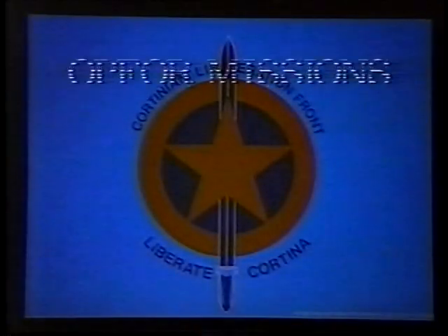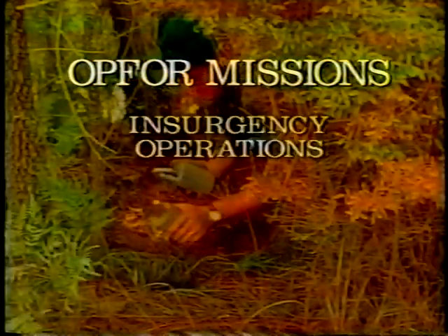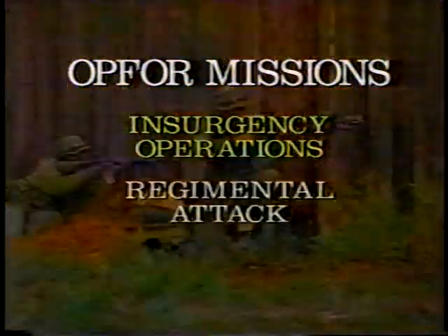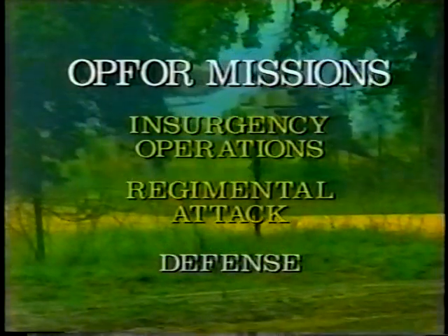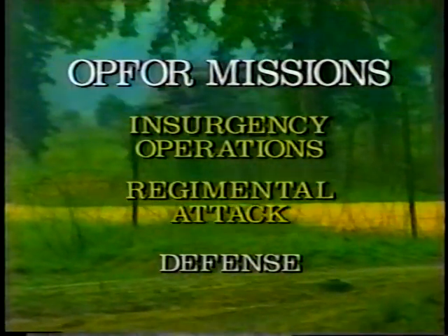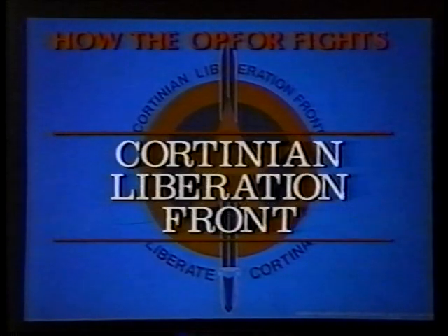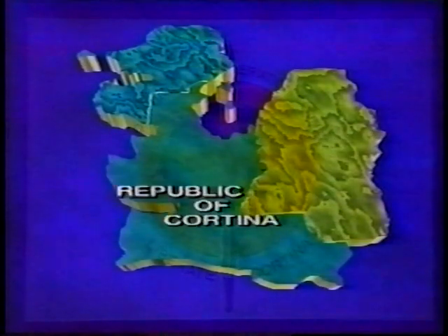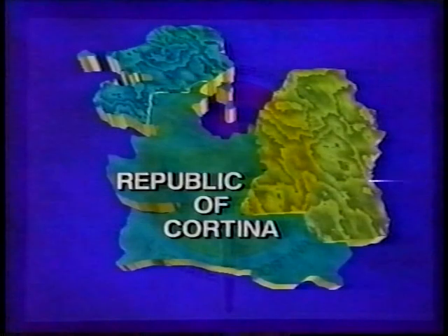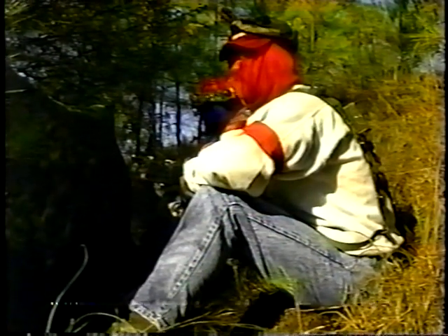The OPFOR executes three missions in support of a typical JRTC rotation: conducting insurgency operations, attacking as a lead echelon Atlantican regiment, and defending fortified battle positions as an attrited battalion-sized force. During the insurgency phase, the OPFOR primarily represents the Cortinian Liberation Front, or CLF — an insurgent organization operating inside the country of Cortina that receives critical logistics and training from Atlantican Special Operating Forces. The CLF is an umbrella organization that includes civilian-dressed terrorists and main force combat units.